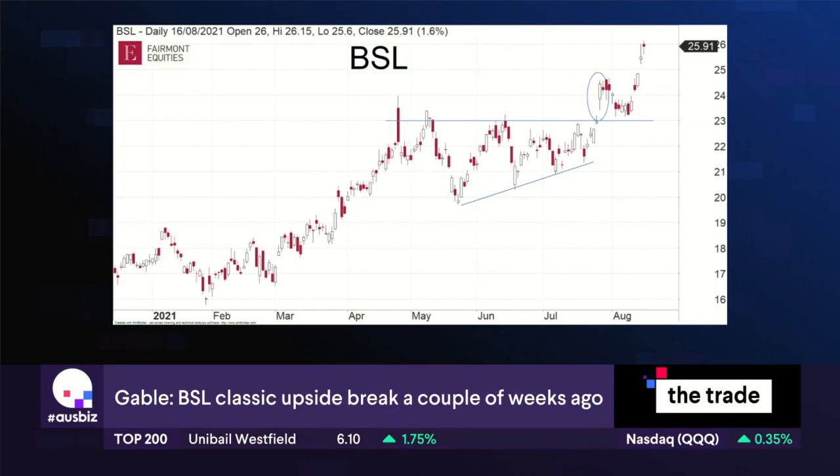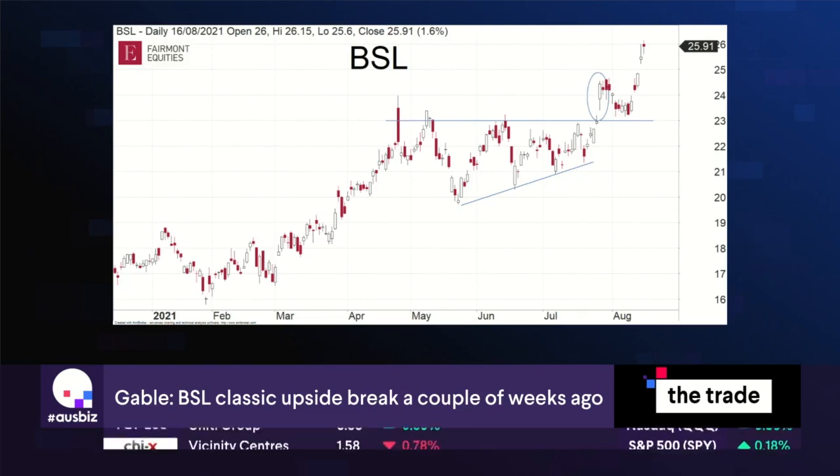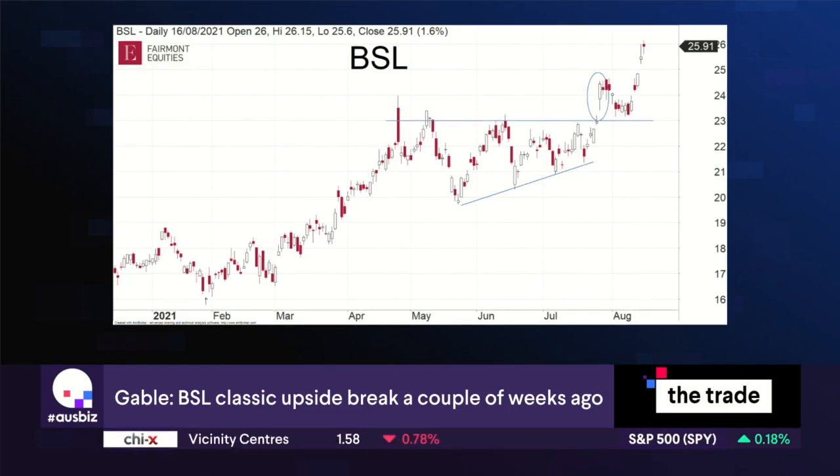Although it didn't kick on straight away, several days after that it did come back but sat on top of that horizontal line — it sat on top of the breakout level. This is what's known as a retest, and despite the results coming out today we could see that it's been rallying over the last few days.